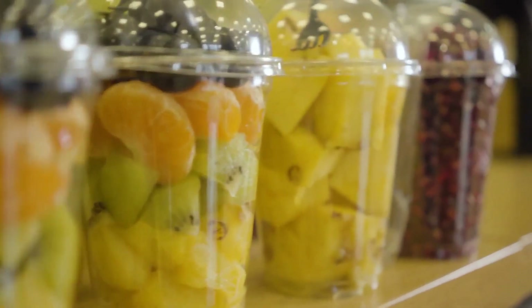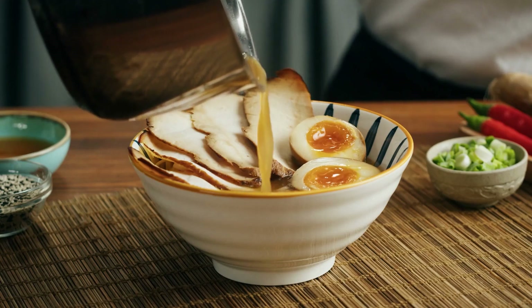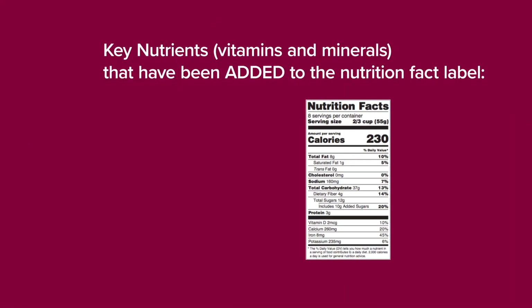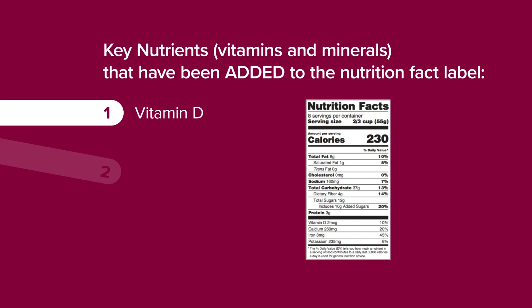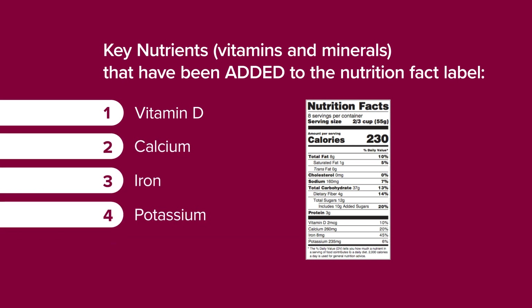If your calorie needs need to be individualized, I definitely recommend that you seek out a dietitian, and we'll talk about that a little later. As we go into the vitamins and minerals, you want to make sure that it's of nutrient-dense content, so you will see vitamin D, calcium, iron, and potassium.